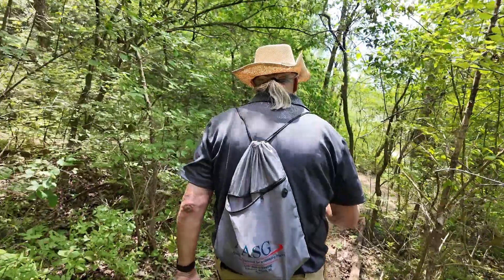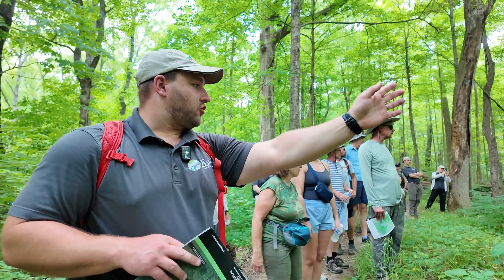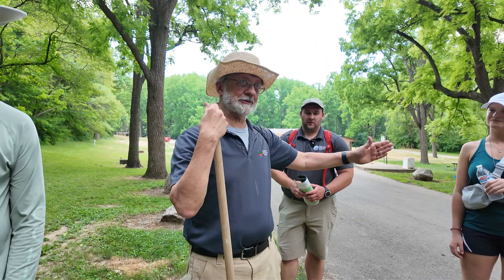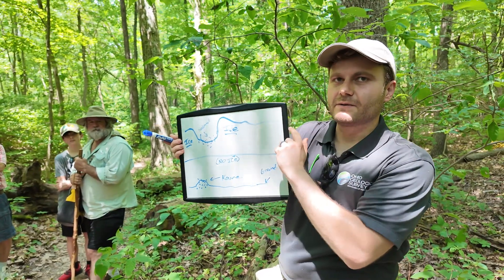Usually our hikes go around real scenic bedrock areas like Hocking Hills or Clifton Gorge, and this one is a little bit more of a challenge. It's a glacially dominated terrain. You have to look at the landscape and use your imagination, and our geologists have to convey to the public what they're seeing and let them think a little bit and try to convey that to them.